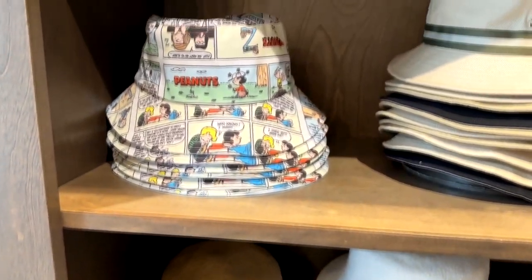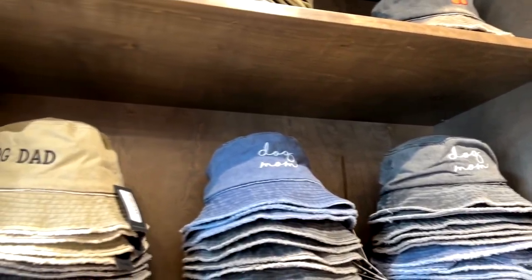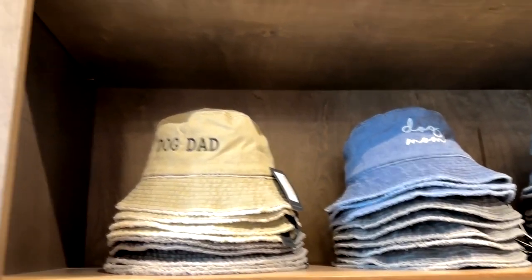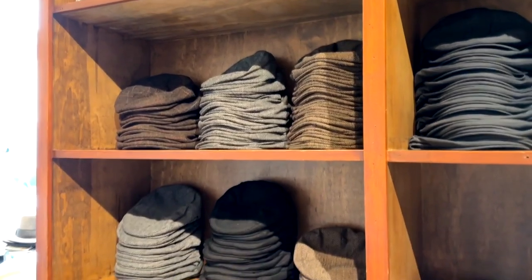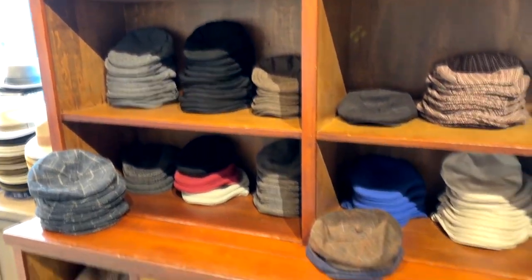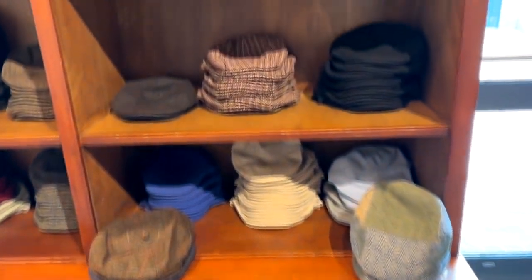Here's a bunch of bucket hats over here. Love that — Peanuts, all types of little bucket hats. I love the dog dad and dog mom ones. If you're into the beanie style golf type hats, there are stacks and stacks of them in all colors and patterns.